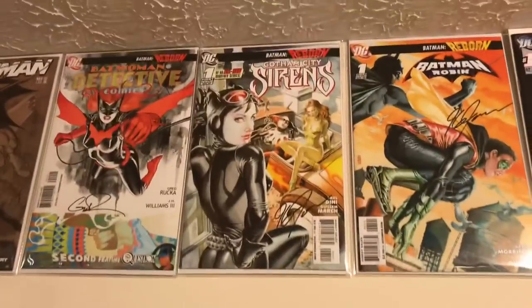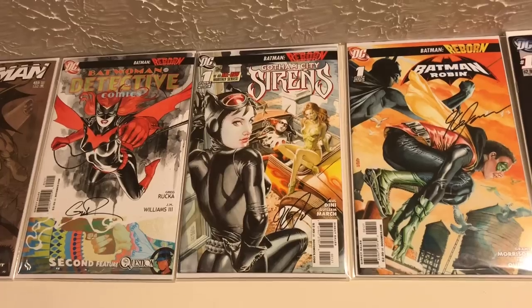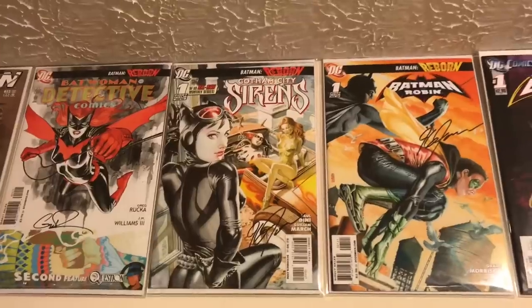If you guys pay attention to my channel, you probably already know about Gotham City Sirens Issue One — the J.G. Jones variant. That's probably my all-time favorite variant, and of course it's signed by J.G. Jones.